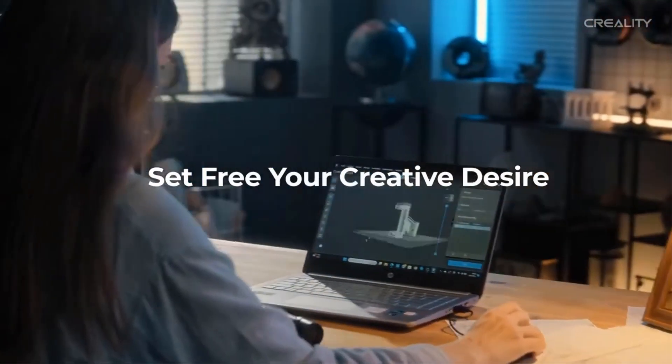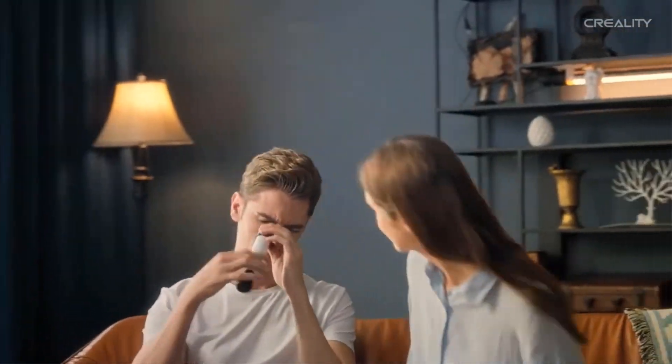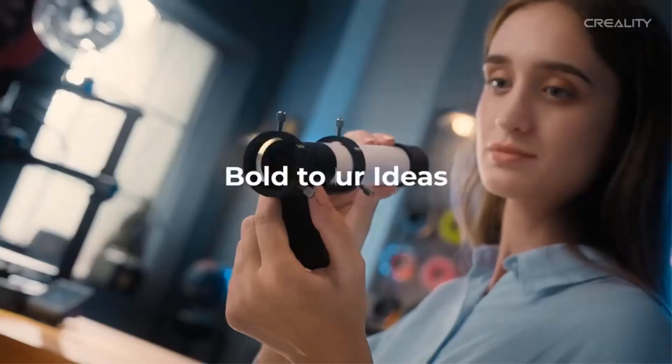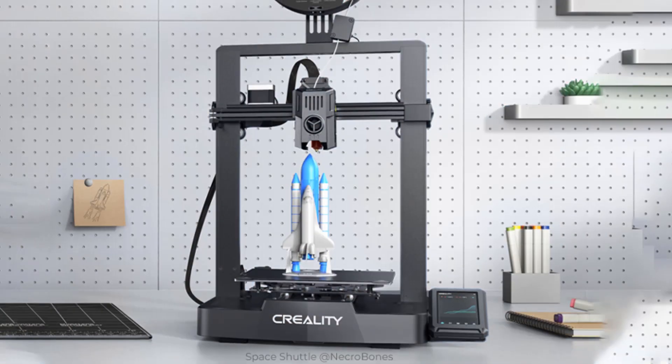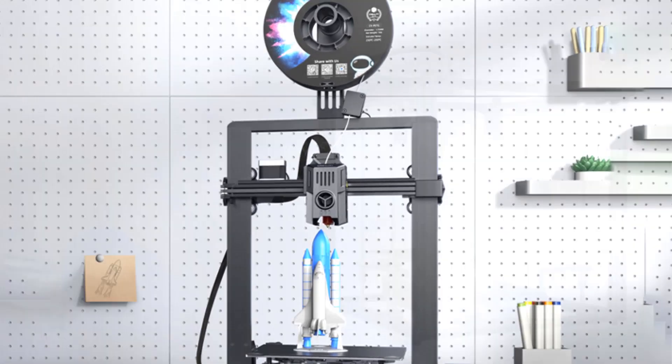The Ender 3 V3C can handle HyperPLA, PETG, ABS, TPU95A, and other filaments. Just pick the right one to print whatever daily item, part, or product you like. The Ender 3 V3C prints faster and better with Creality HyperPLA.